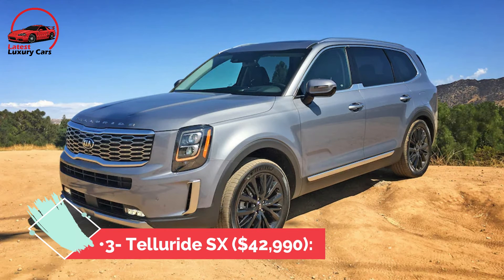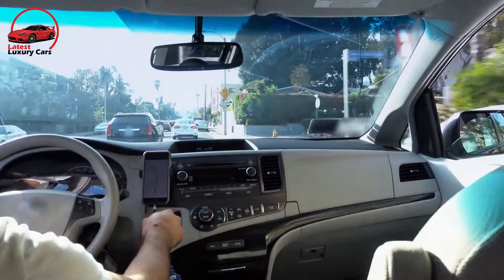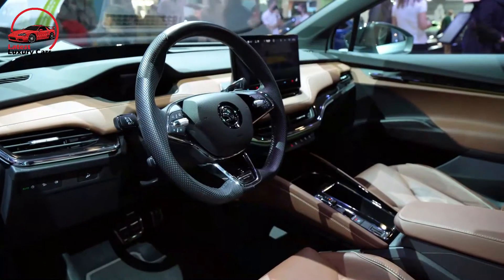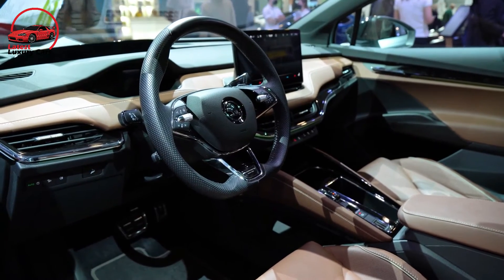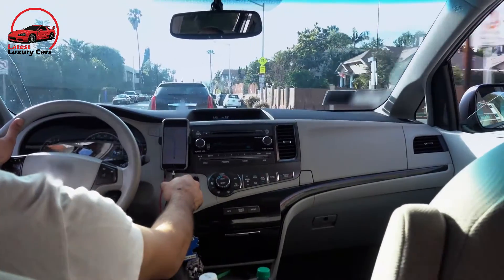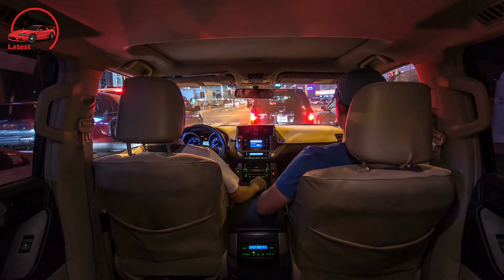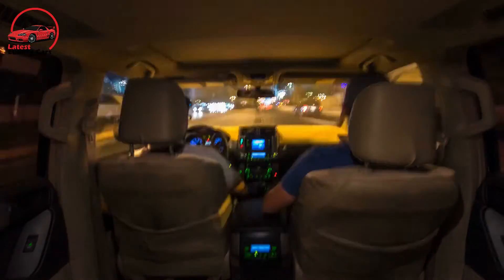The SX at $42,990 adds LED headlights and fog lights, a surround-view parking camera, automatic high beams, front parking sensors, a blind-spot camera, Harman Kardon sound system, a 10-way power adjustable driver's seat with memory settings, a 7-inch display cluster, and a dual-pane sunroof. The SX Prestige package at $2,300 adds the head-up display, Nappa leather seat trim, heated and ventilated second-row seats, and rain-sensing front wipers.